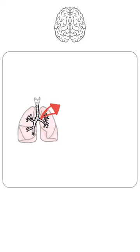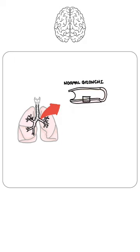The bronchi are lined by epithelial cells. Let's take a look at the normal defense or protective mechanisms of the respiratory tract.